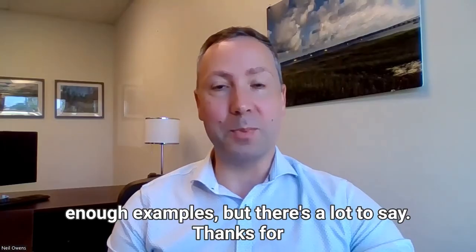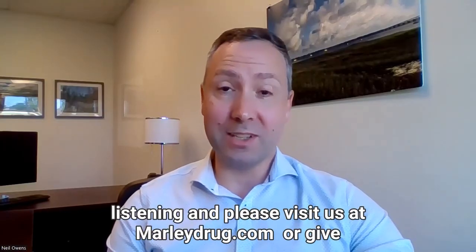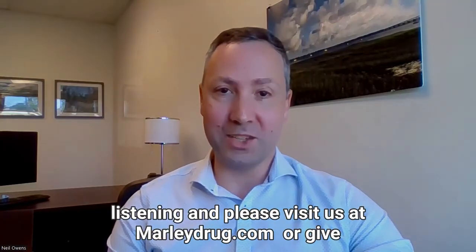I think that's probably enough examples, but there's a lot to say. Thanks for listening, and please visit us at marleydrug.com or give us a call.